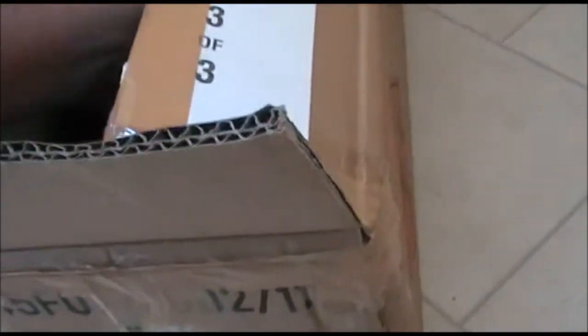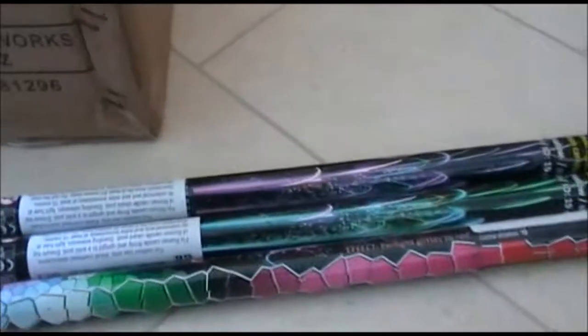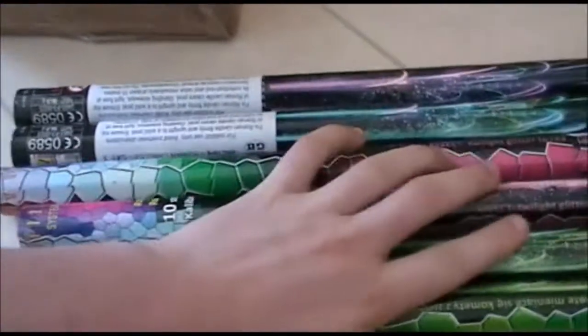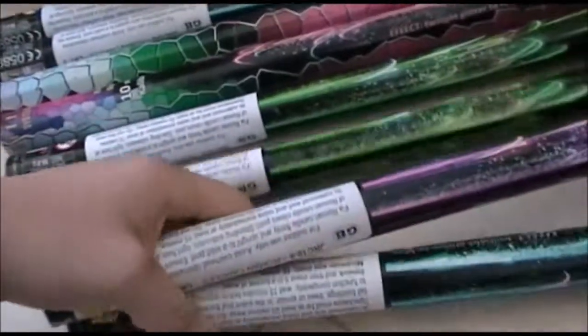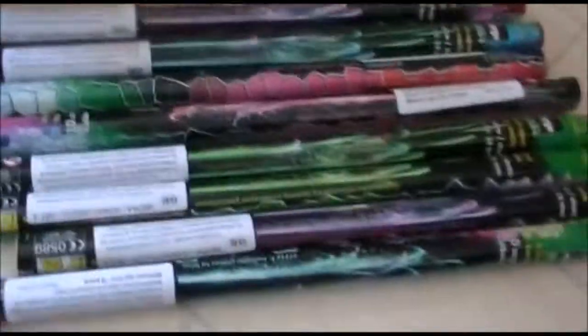Now we come on to — we've got several of these Yorge ten-shot Roman candles. I think there are four pairs altogether, of different colours: green, red, blue, and purple. Ten shots in each. These look quite impressive — cat three. Hopefully they'll impress and be good.